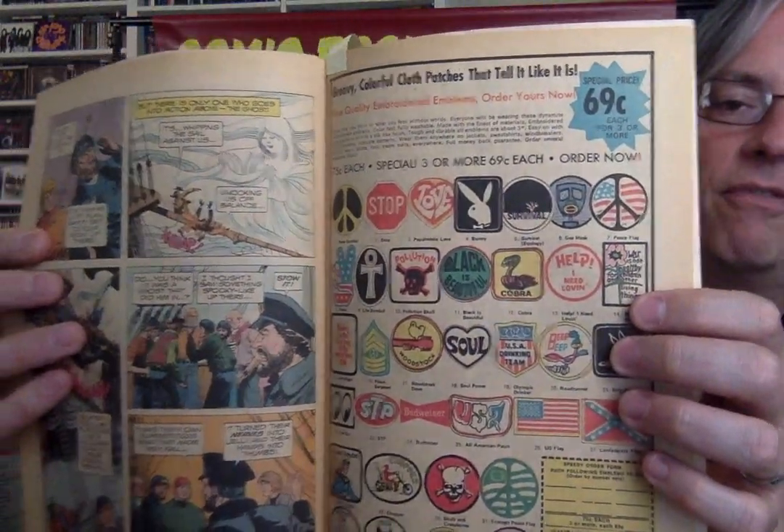I had this game — there was a handle with a metal bar under the table with a magnet, so one guy had a magnet and you could try to control him while the rest would all vibrate. It was total mayhem. The football was a little magnet too. Groovy colorful cloth patches — 69 cents each. A few years after flower power, you got the Playboy bunny up there.